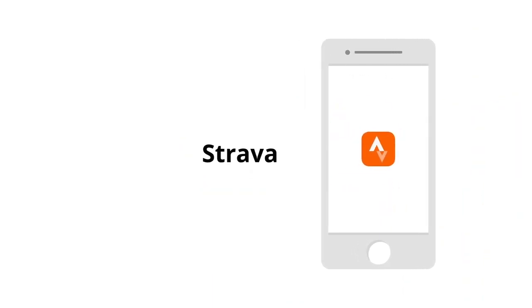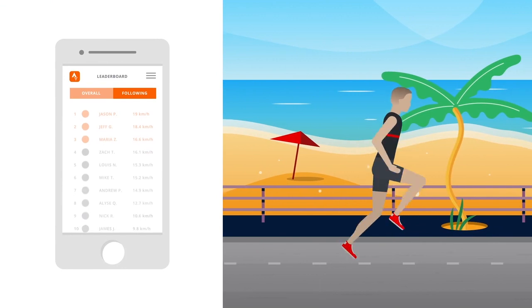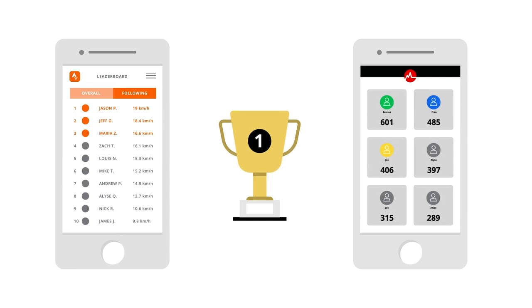Strava: Strava synced with MyZone is the competitor's dream. When you run or cycle with Strava, you're competing against other users who have run or biked the same routes. If you're fast enough and earn enough maps, you could make the leaderboard on both apps.